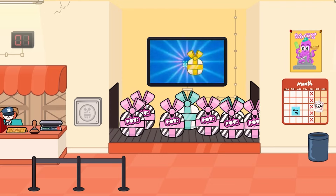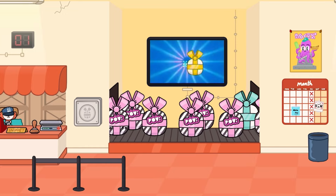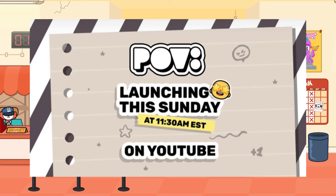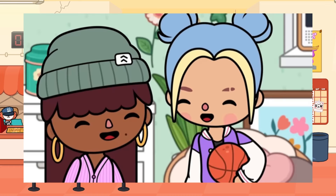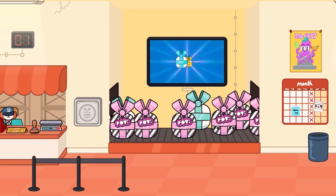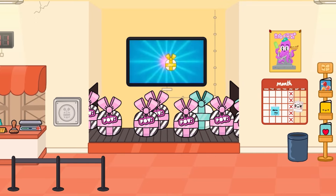So we have some Friday gifts and we also have these POV gifts. It's like this new series that Toca Boca are doing on their YouTube channel, which is pretty cool. You guys should definitely go check that out. I'll leave one of the videos down below in the description as a link. So let's go ahead and grab some of these gifts and open them up.